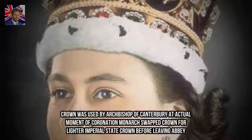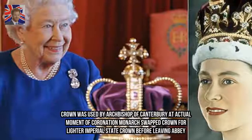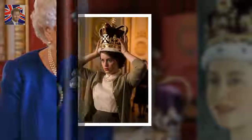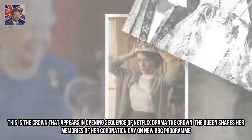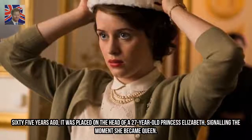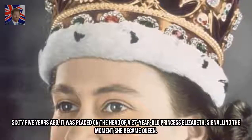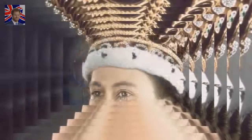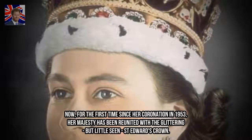St. Edward's Crown was used by the Archbishop of Canterbury at the actual moment of coronation. The monarch then swapped the crown for the lighter Imperial State Crown before leaving the Abbey. For the first time since her coronation in 1953, Her Majesty has been reunited with the glittering, but little seen, St. Edward's Crown.